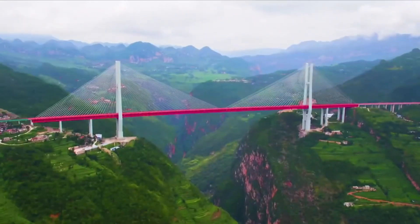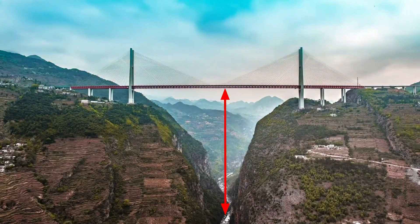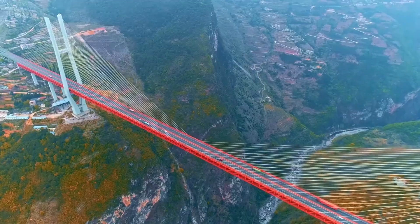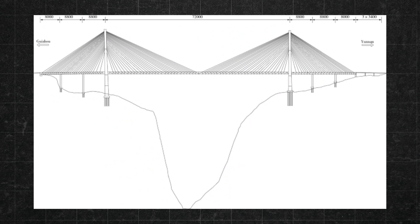Starting with number 10, the Bainpanjiang Bridge. It is the highest bridge in the world, standing on top of two mountains. The distance between the bridge's deck and the river below is 1,800 feet, which is the highest for any bridge on this planet. Due to Bainpanjiang's incredible height, it can fit the Empire State Building underneath and still have some space to spare.